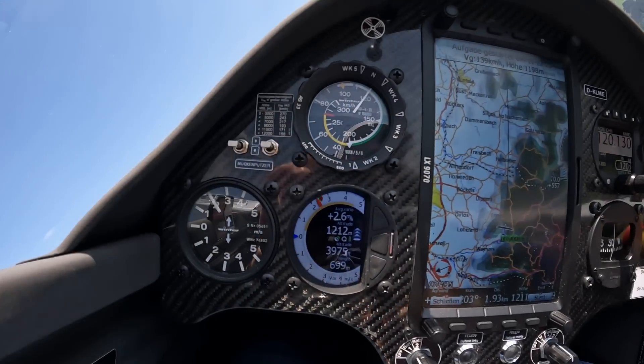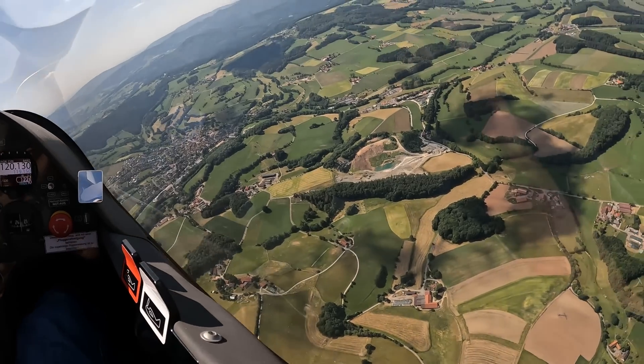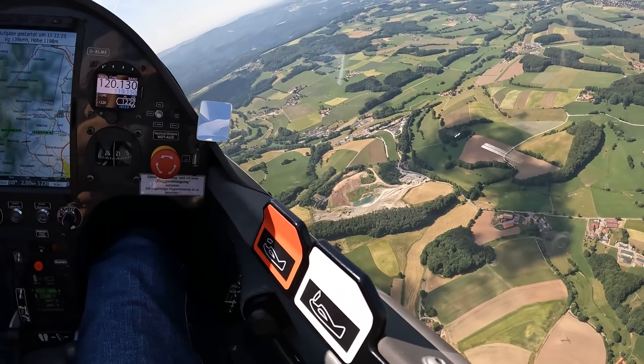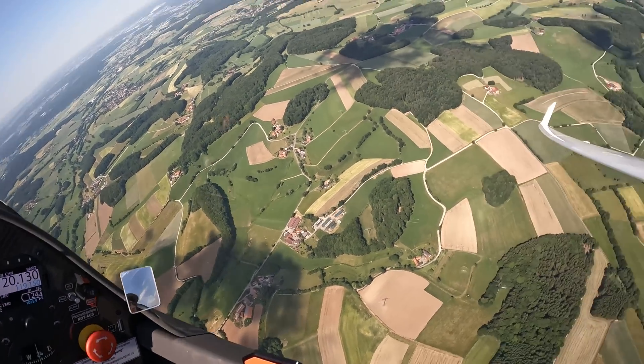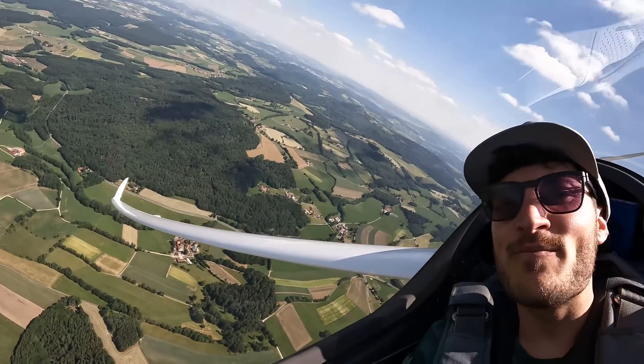First thermal here, 2.6 meters per second. Down here is Hunrein, the airfield where I started, where the Alexander Schleicher factory is based, where these dream machines are built.